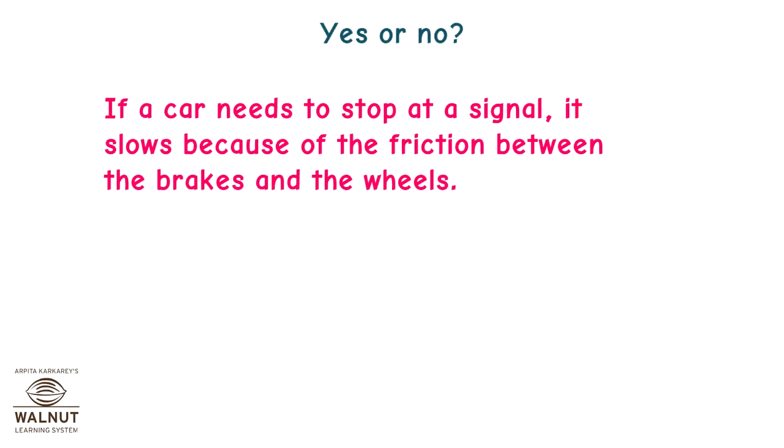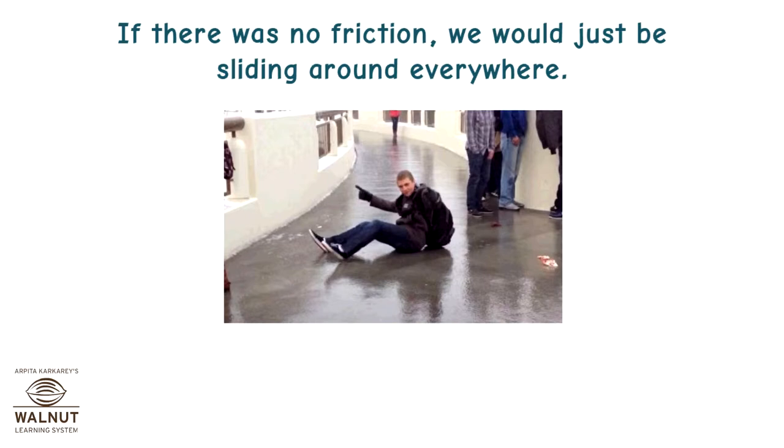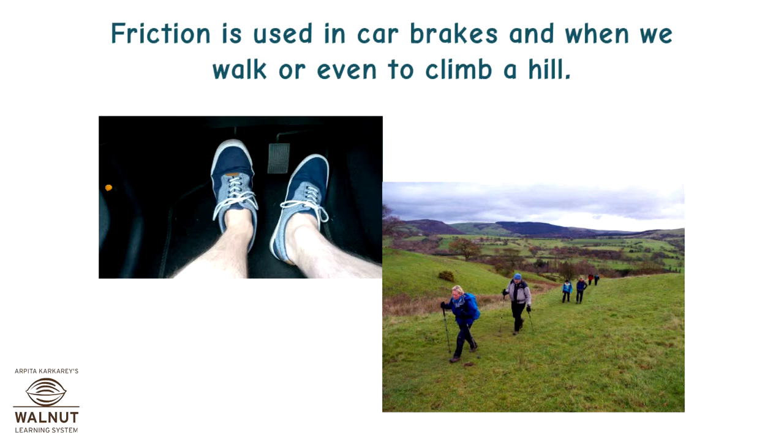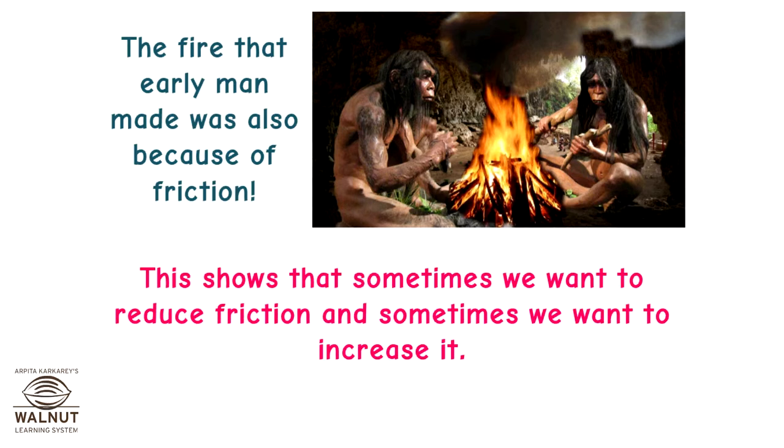If a car needs to stop at a signal, it slows because of the friction between the brakes and the wheels. If you run down the footpath and stop quickly, you can stop because of the friction between your shoes and the cement. If there was no friction, we would just be sliding around everywhere, so friction helps us keep steady. Friction is used in car brakes, when we walk, and even when we climb a hill. The fire that early man made was also because of friction. This shows that sometimes we want to reduce friction and sometimes we want to increase it.